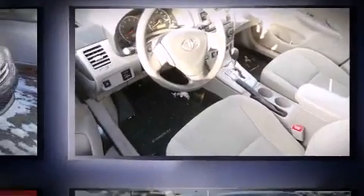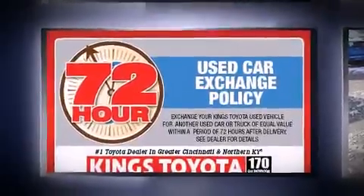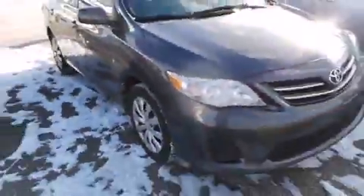Toyota prioritized comfort and style by including one-touch window functionality, variably intermittent wipers, heated door mirrors, and more.